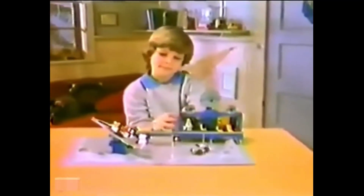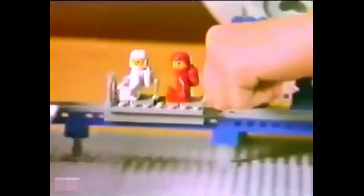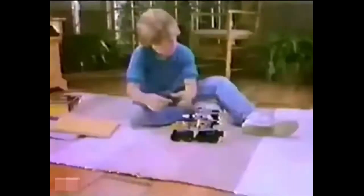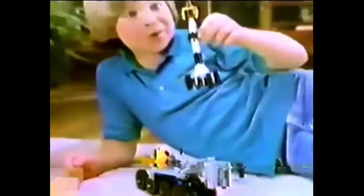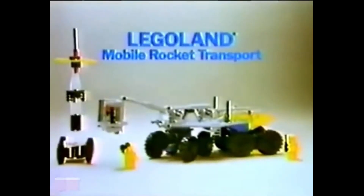The Legoland Beta-1 Command Base — you build it for action. You can pretend the radar sounds an alert, a signal to the crew, so you slide them to the launch pad for a make-believe rescue. And how about the new mobile rocket transport? You can drive it over make-believe craters, then get ready for flight — lure the rocket, pretend to fire, and blast it out of sight. The action's up to you. Legoland Beta-1 Command Base sold separately. From Lego Systems.